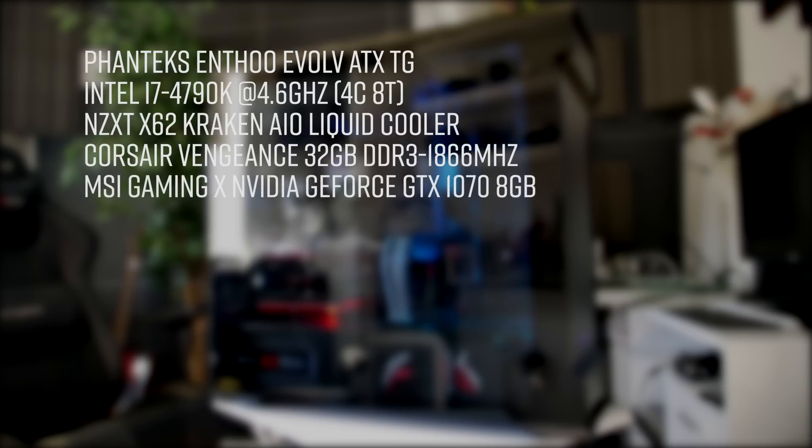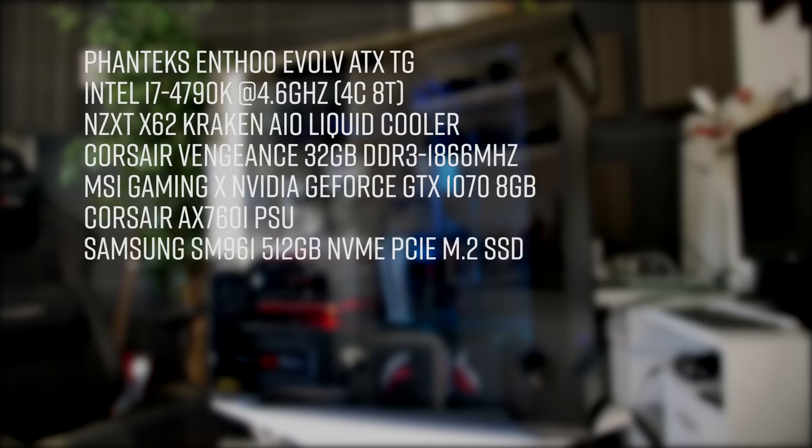The graphics card is the MSI NVIDIA GTX 1070. The power supply is the Corsair AX760i, and the boot drive — the one with the applications running on it — is the Samsung M.2 SM961 PCIe NVMe solid-state drive, the 512 GB variant.